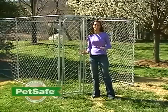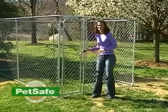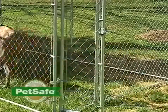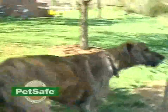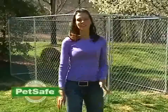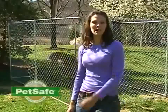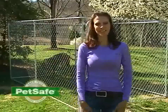Now you want to start acclimating your pet to his new kennel. Make sure it's a lot of fun — let him go in and explore, put his favorite toys in there, and give him lots of food and treats. We know you're going to enjoy the freedom a PetSafe kennel gives to you and your pet. As you're installing your kennel and acclimating your pet, if you have any questions, please call our customer care center — they're standing by to help you. Thanks for choosing PetSafe.